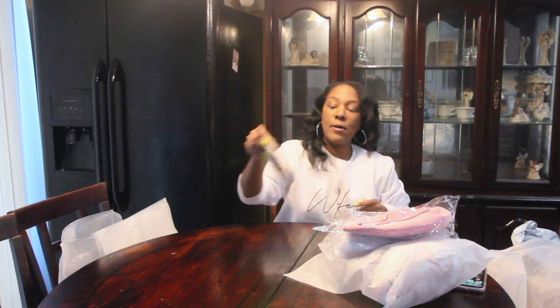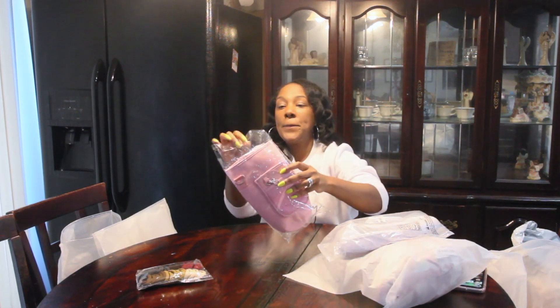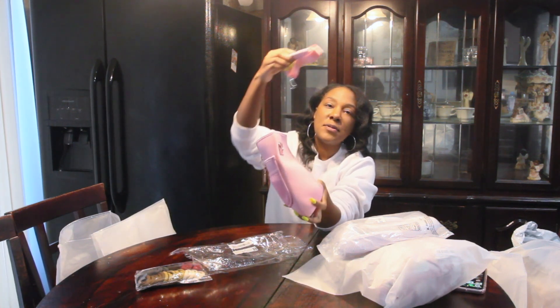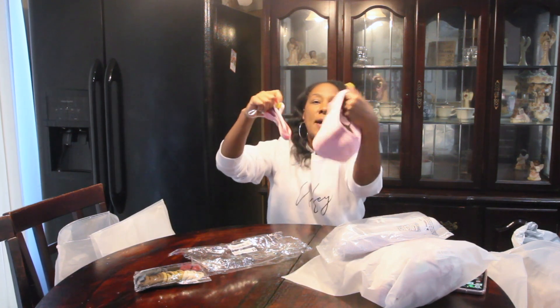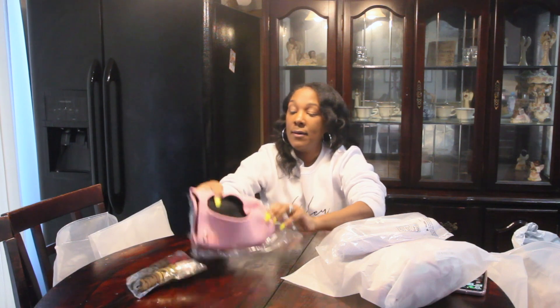Next thing I got was this water bottle holder. I got a pink one because pink is my favorite color. It comes with this strap, so this is going to come in handy in the spring and summertime when I'm walking in the neighborhood, or on my treadmill, my bike, my elliptical.